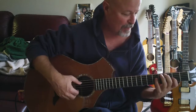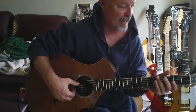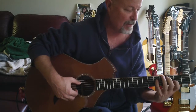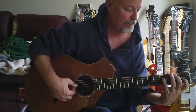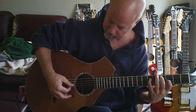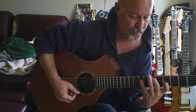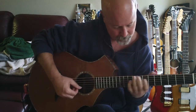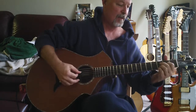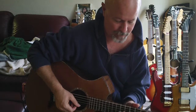Feel free to come over and try it with no pressure to buy it. The neck — if you like a low action on an acoustic and a neck a little bit on the thinner side — this thing just feels great. I usually prefer a medium neck, but something about this neck still feels really good. It just plays so easy. It's unbelievable.